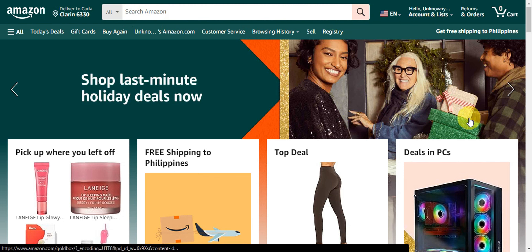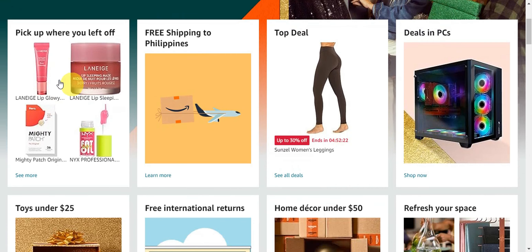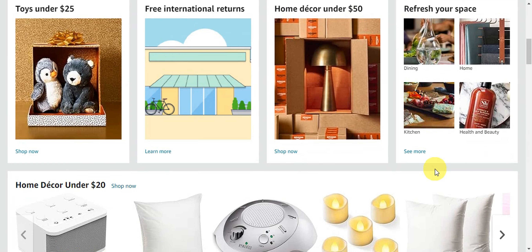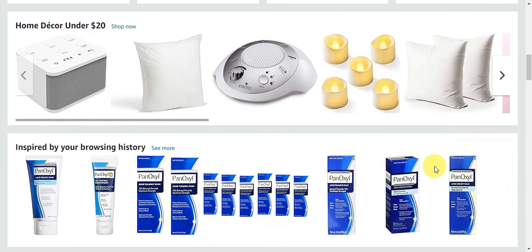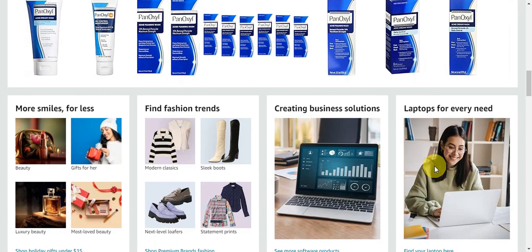Amazon is a huge online store that started as a bookstore but now sells almost everything you can think of — makeups, clothes, and anything you could sell. Amazon also helps sellers with shipping; some sellers pack and send their stuff themselves, while others let Amazon do it, making it easy for different kinds of businesses.